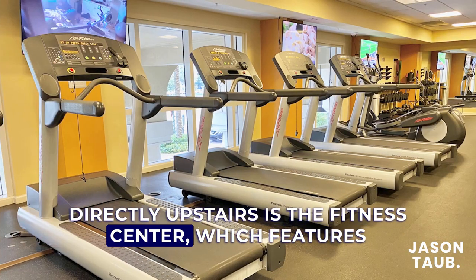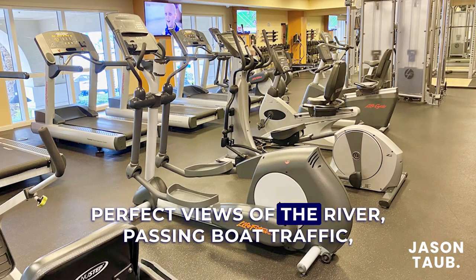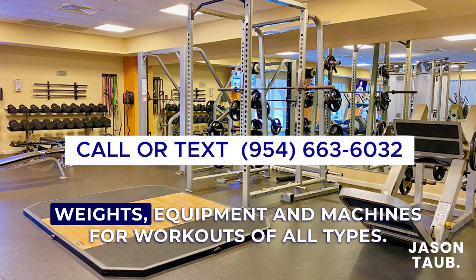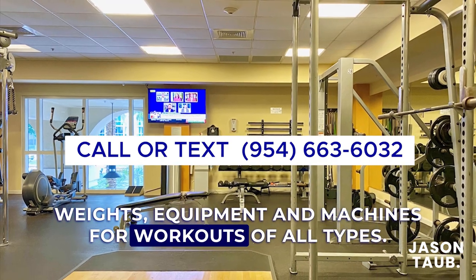Directly upstairs is the fitness center, which features perfect views of the river, passing boat traffic, and the river walk. The gym is complete with free weights, equipment, and machines for workouts of all types.